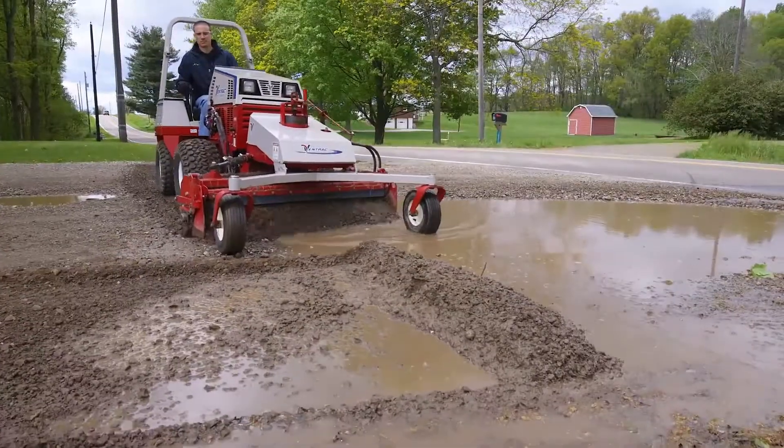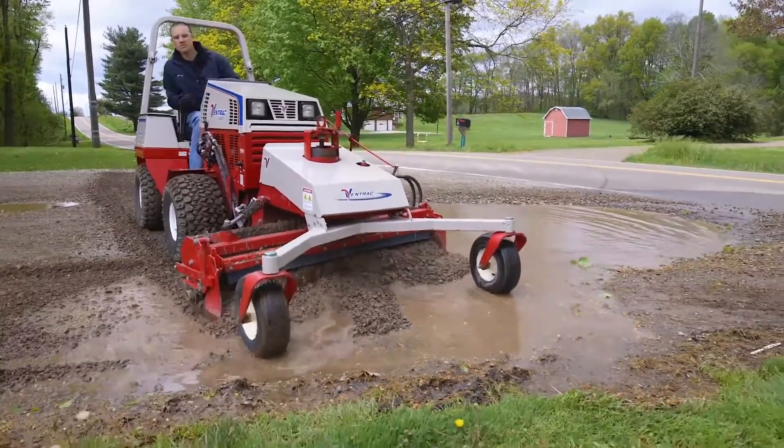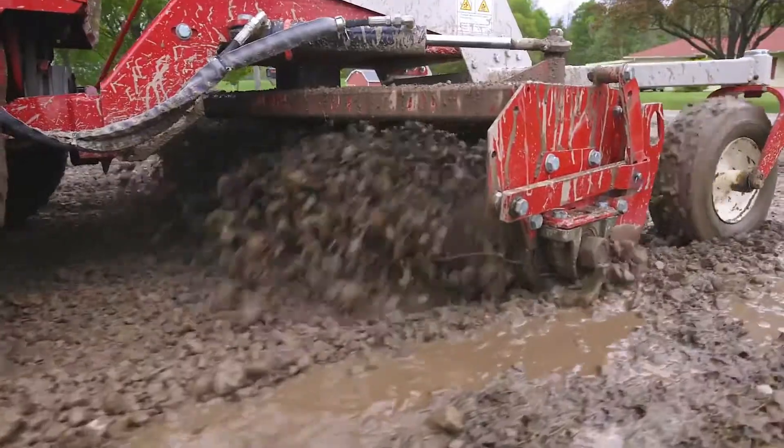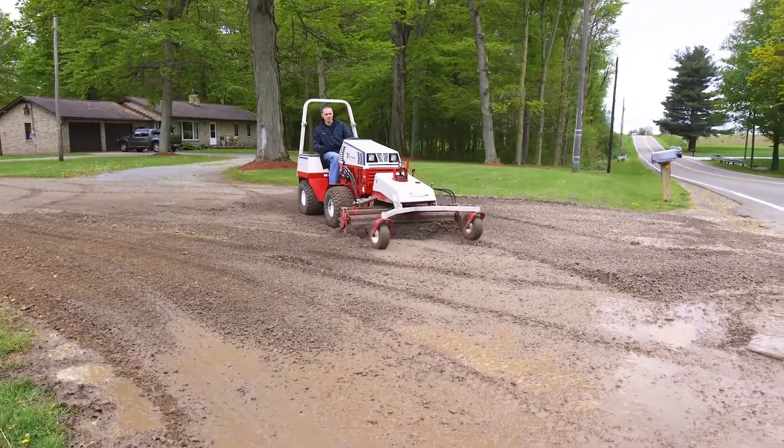Aside from the potholes, this driveway had a couple of very low spots out by the road. That's to be expected because as cars drive in, they move that gravel up the driveway. With the Ventrac Power Rake, we were able to level the whole thing off and move some of that gravel back to fill in those areas, so water can drain away and there's a smoother transition from the road to the driveway.